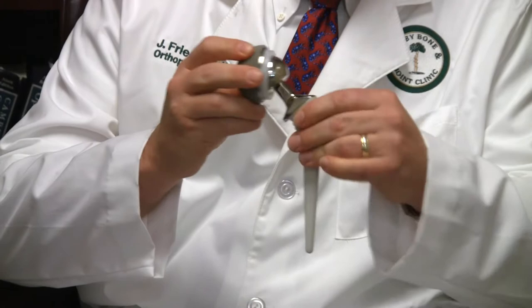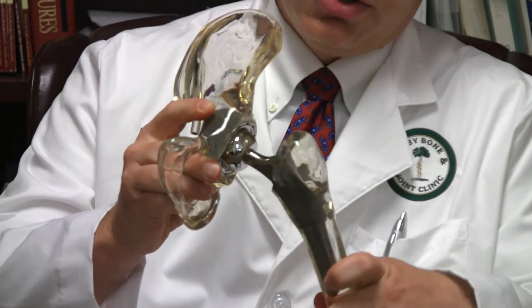The traditional way to do a hip replacement is to make an incision on the side of the leg and open up the joint where we replace the ball and the socket, to create a new joint that has smooth, new metal and plastic materials that can take the place of the old, worn-out joint. In a way, it's kind of like replacing the tires on the car when they're worn out.